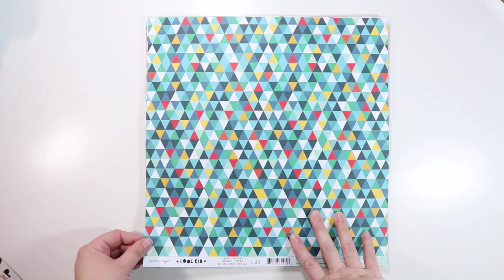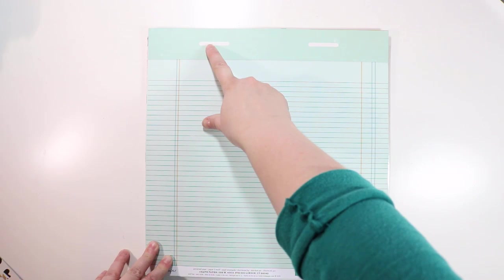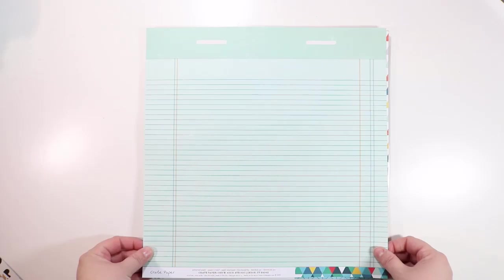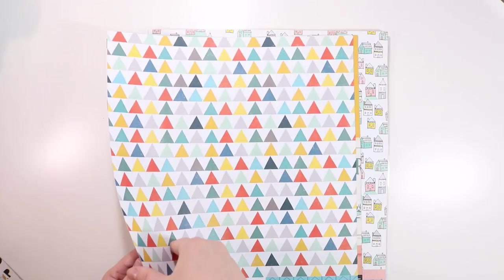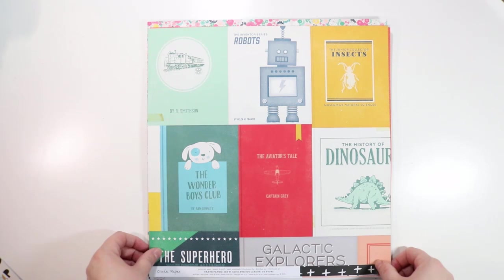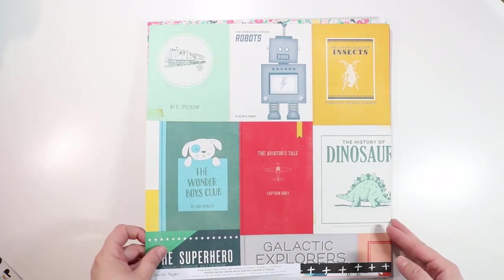This one is called Hooray — very colorful and bright; I would use this in small doses. The back has a notebook paper pattern, and I love the top — it almost looks like staples or like those file folder tabs. Then there's one called Boys Club with white pluses on a black background, but I got it for the other side because my daughter loves dinosaurs, and we also have pictures by trains, and she likes insects.